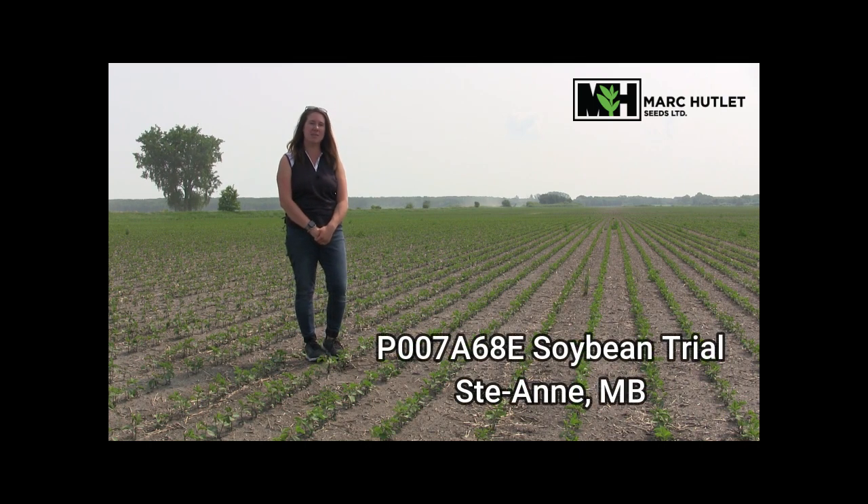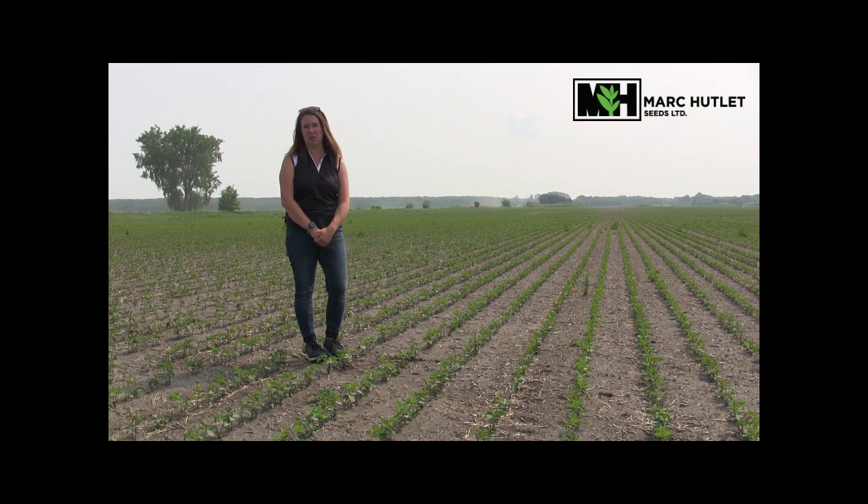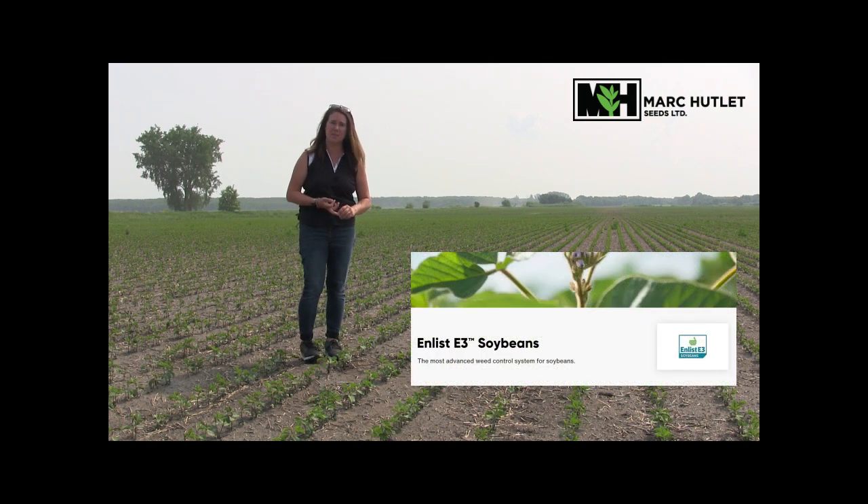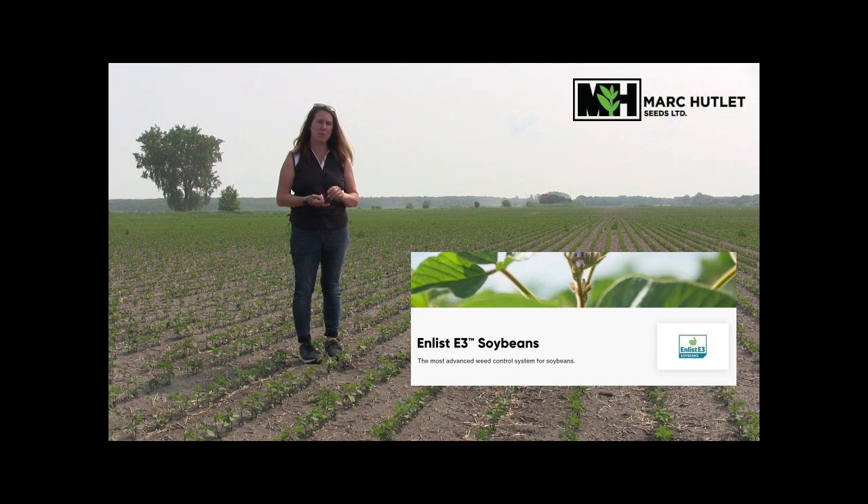I'm in a field of Pioneer soybeans near St. Ann, Manitoba. This field features one of our first side-by-sides with P007A68E soybeans. The E stands for our E3 or Enlist technology. This allows you to use 2,4-D, Liberty, and glyphosate on these soybeans. The correct formulation for the 2,4-D is offered through Corteva Crop Protection as Enlist One or Enlist Duo.